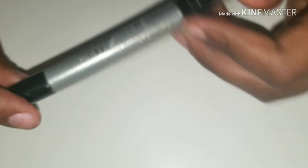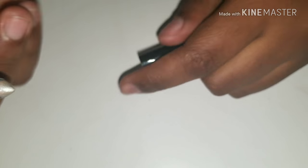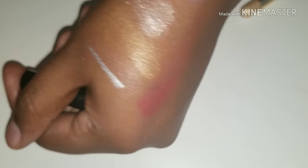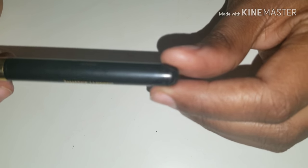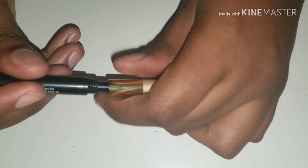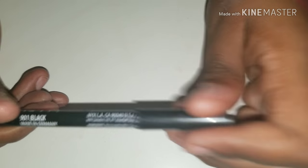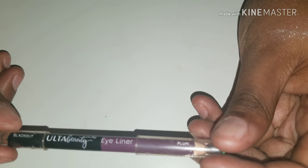Ulta's Lash Primer, and I use Ulta's Maximum Lashes as well. It's Too Faced Bulletproof Shadow Liner — very pretty. I also have Butter London's Glow Pen in gold. A lot of highlight, a lot of swatches on my hand, but that is the color. Next I have a brow pencil in black, my Ulta eyeliner in Blackout.